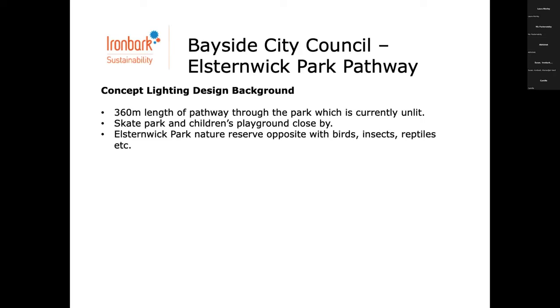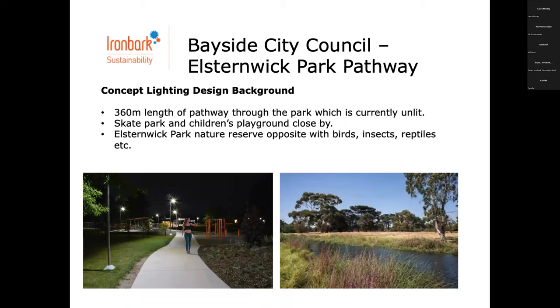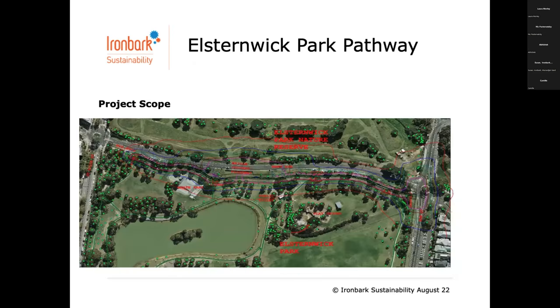This is a project our lighting team were presented with — a concept lighting design for about 360 metres worth of pathway through a park which is unlit. We've got a skate park, children's playground, but they've also got a nature reserve just across the road with birds, insects and reptiles. We've got this interesting scenario where we want to have adequate, safe lighting to P3, and spill lighting controlled to environmental zone A0 — as close to zero lux as possible at the nature reserve across the road.